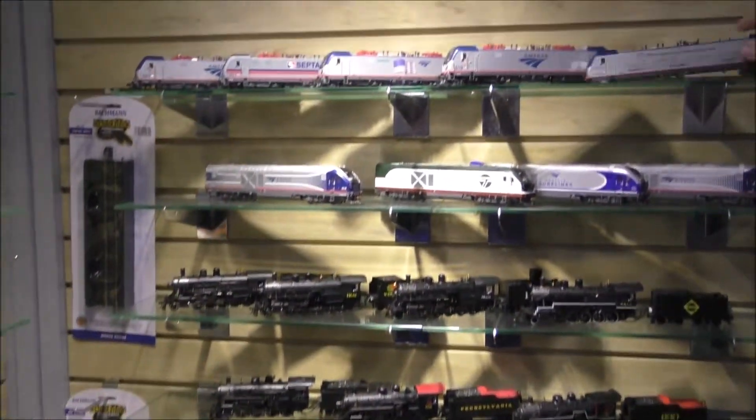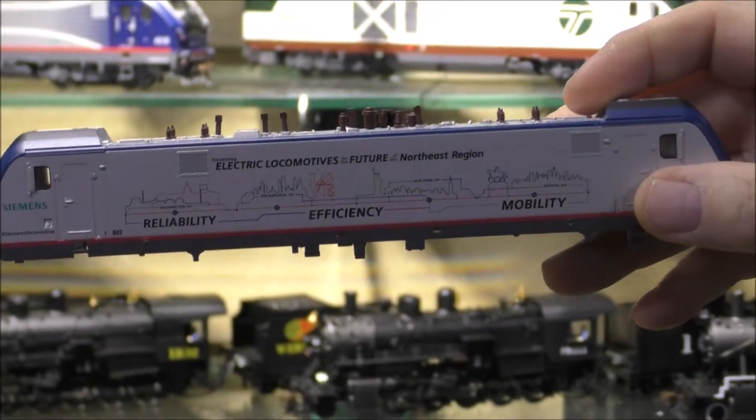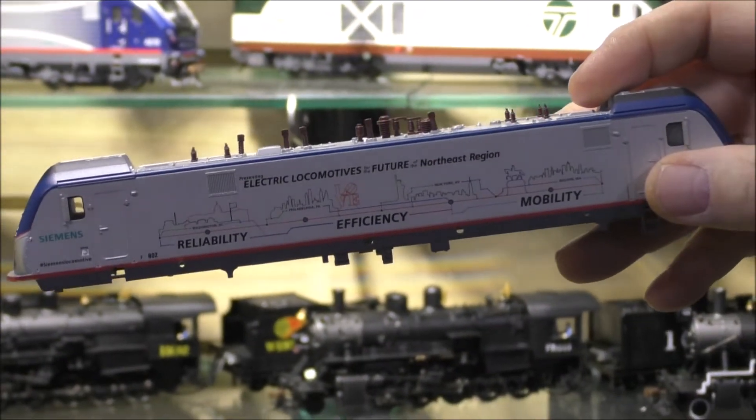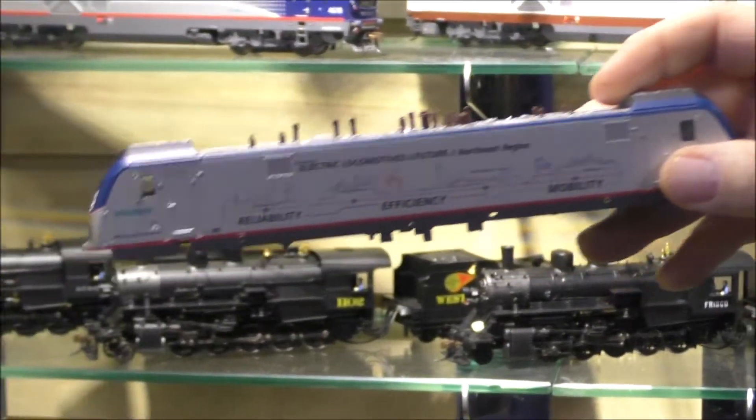A couple new paint schemes in the ACS 64. We did a couple numbers, but the mobility scheme is the most different than we've had before. That was done when the service was first introduced on the Amtrak Northeast Corridor line.